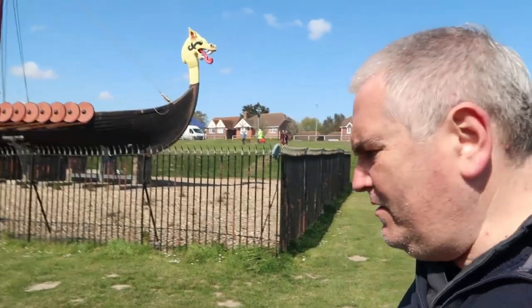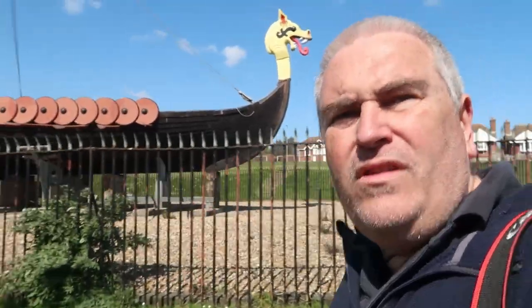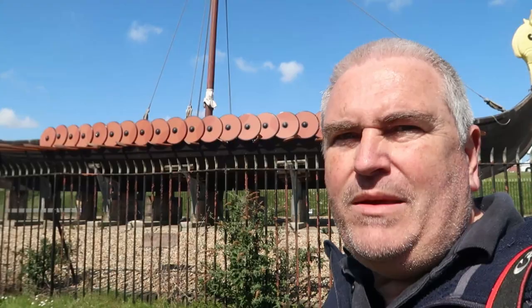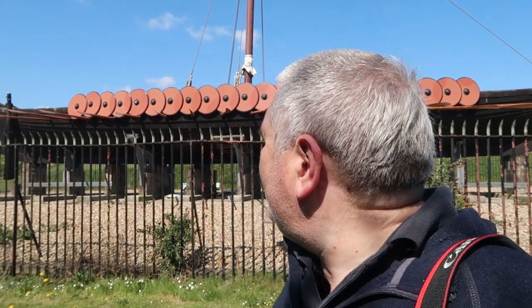This seems to be quite a popular area of the country for historic landings. Archaeologists believe it was in this area that Julius Caesar landed on both his Roman invasions of Britain. In addition to that, in 597 AD, St Augustine was sent from Rome by the Emperor to come and convert us all to Christianity, and he came in here as well before going on to Canterbury. It seems like a popular area for landings - it must be the coastline or the way the tide brings you across from Europe.